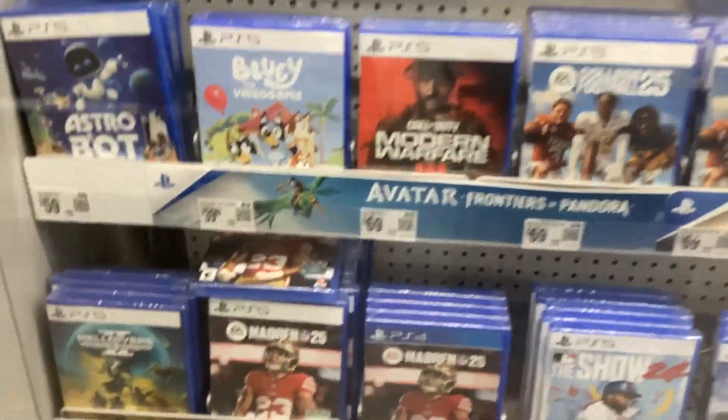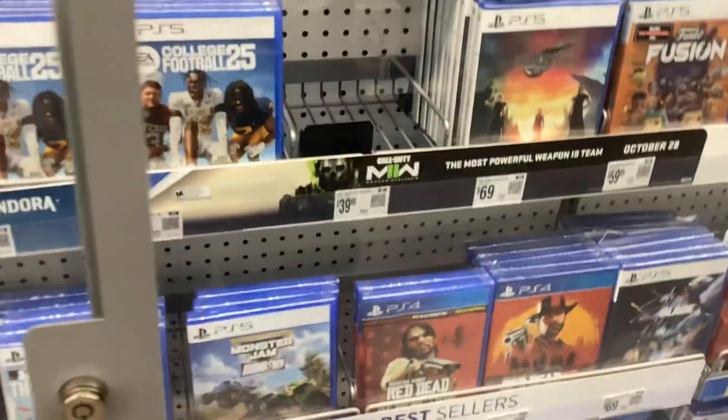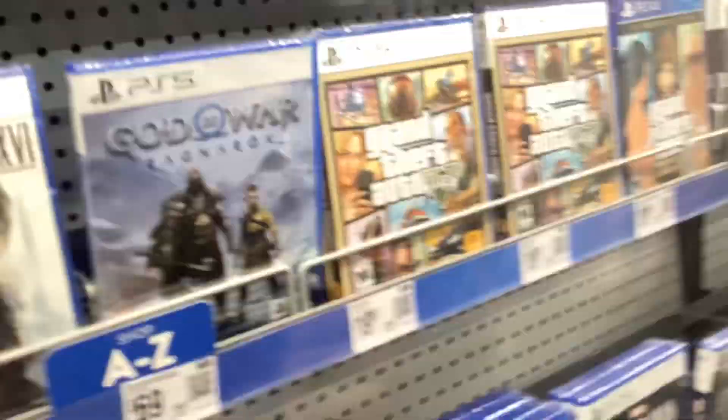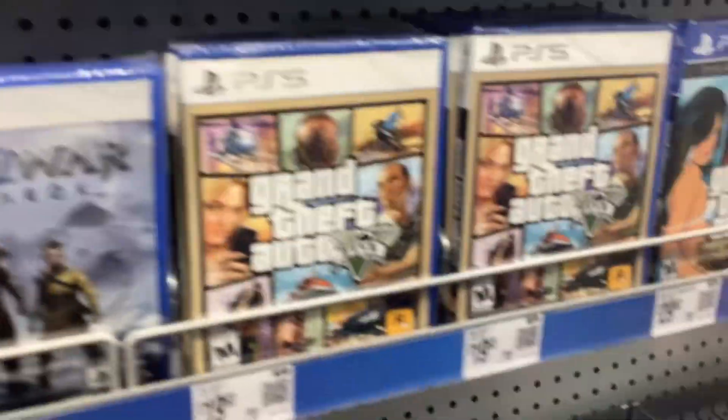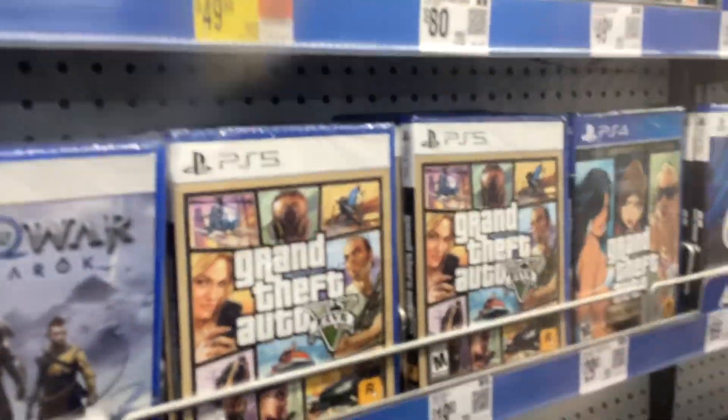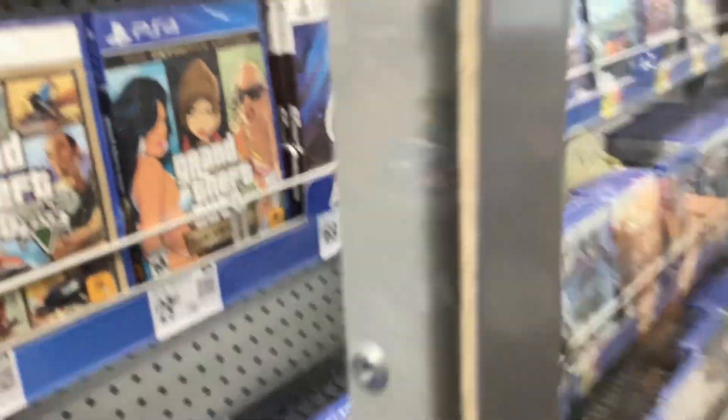Over here we got some PS5 and PS4 games. They're different too for the PS4. God of War! And GTA 5 — we got two copies of GTA 5, and a copy for GTA.